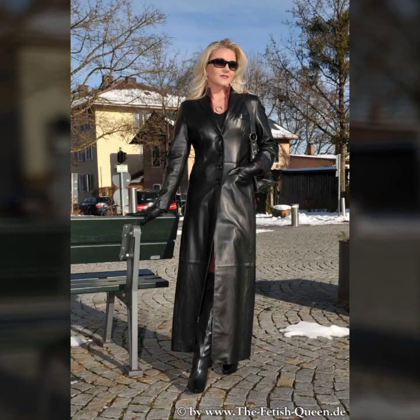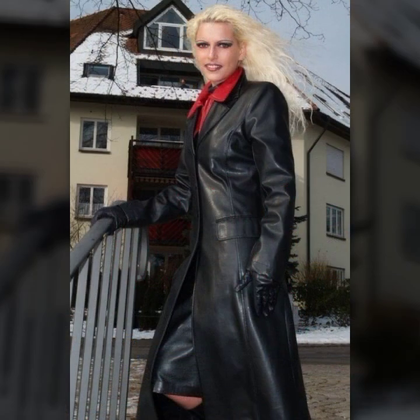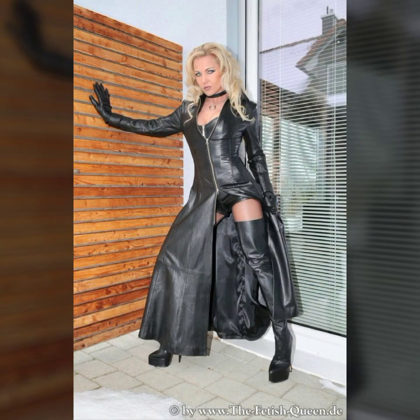Hi everyone, welcome back to my YouTube channel Woman Hall. How are you? I hope you are fine and doing well, in good health and very happy with a lot of fun in your life. This is me, Asya.